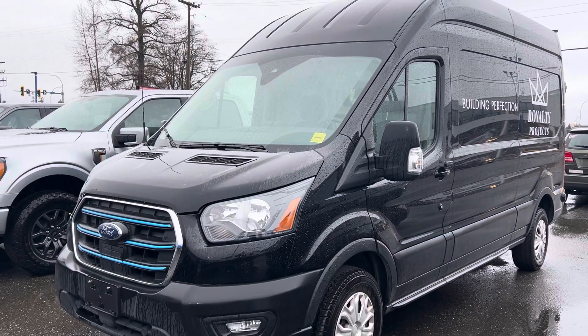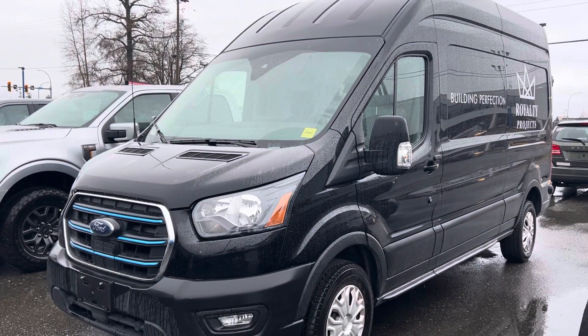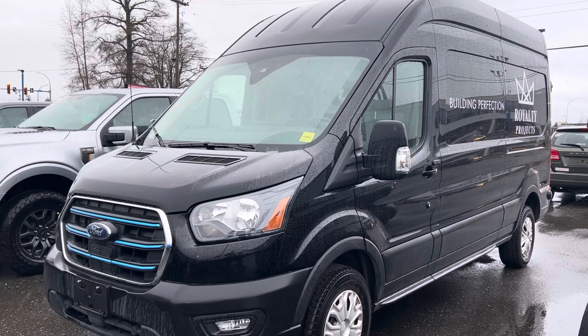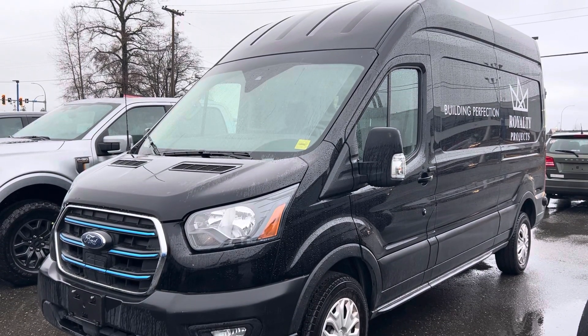Looking forward to hearing back from you. If it's an E-Transit you're looking for, I've got four of them and I'm about to go make a video tour up at the dealership to show you exactly the one I think will fit you best. Not sure if you have any trades or where you're shopping from, but I'd love to invite you up to the dealership for a closer look. If you're shopping from out of town, we can certainly make this happen over the phone.